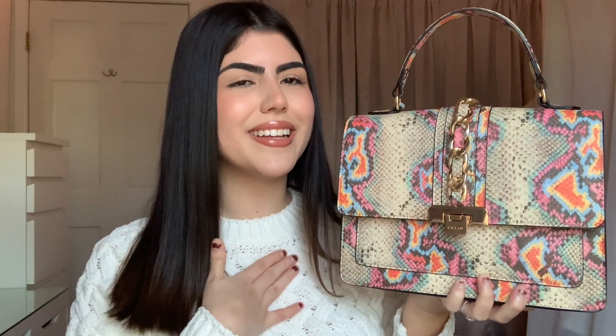This is my winter bag of the season. I love it so much. I basically got a purse from my parents for Christmas and I didn't necessarily love it, so I exchanged it for this one. If you would like to see what they got me for Christmas, I will link that video down below. It was just a green bag — it kind of had the same print as this, but I didn't like the color. I got this one instead and I've been using it ever since.